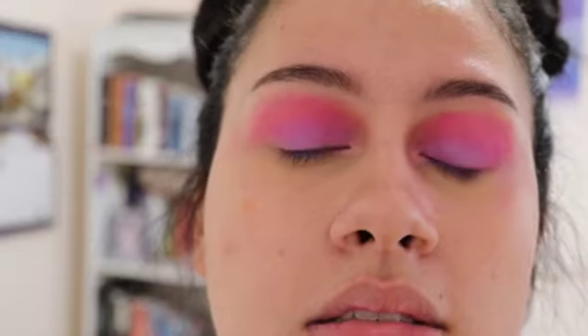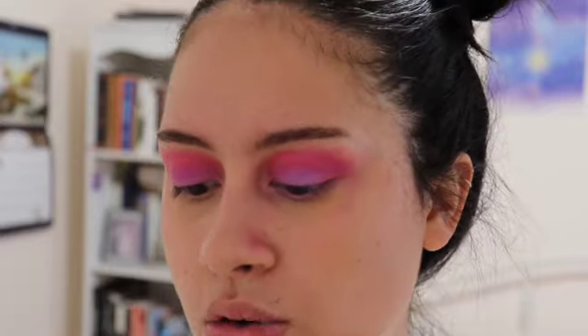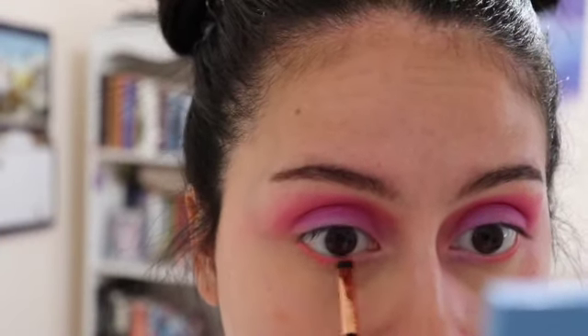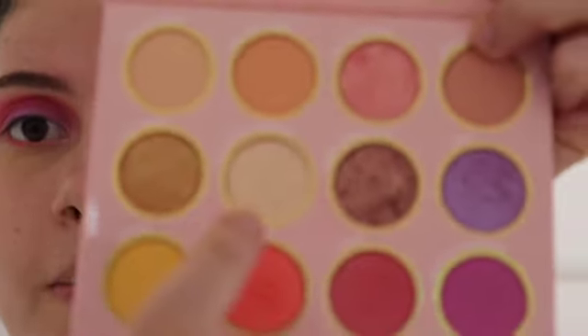That's the eyeshadow look for the lids. I think I want to do something kind of like in my bottom waterline area. Maybe I'll do Tuxedo Rose down there. I don't hate that at all. I kind of want to do maybe a little bit of shimmer in the inner corner, so I'm going to use Silver Millennium — I thought I said 'silver millennial,' can you imagine? I'm going to put that in the inner corner.